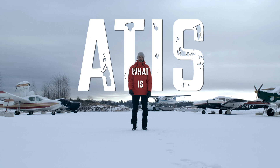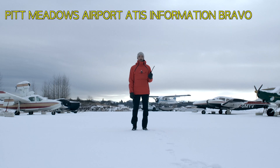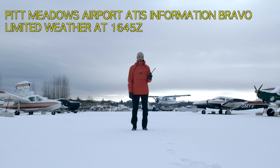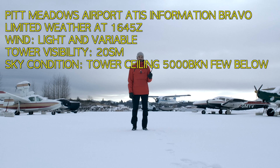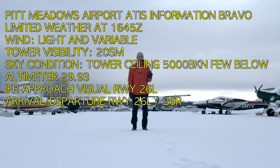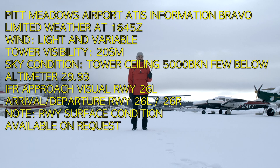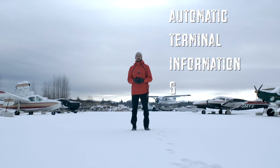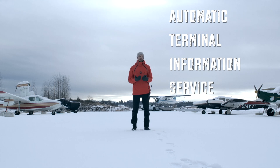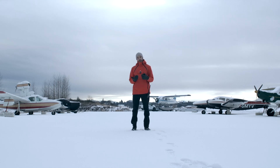What is ATIS? ATIS stands for Automatic Terminal Information Service and it gives us, the pilots, a lot of relevant information about the airport we're about to take off from or we're arriving at.